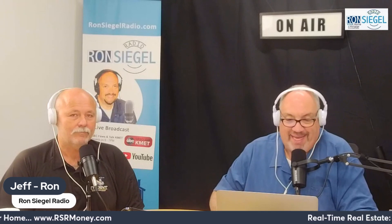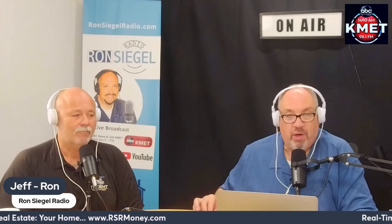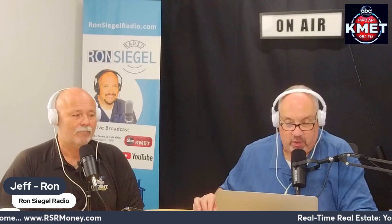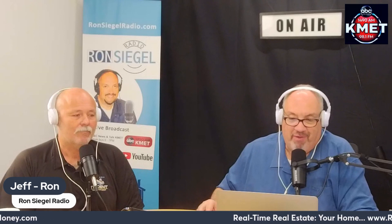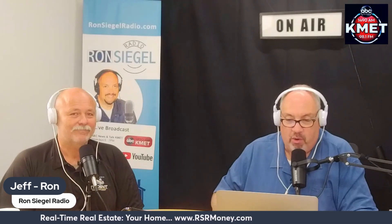A fixer-upper is a house that needs a little elbow grease or some updates but has good bones. It's going to be a really great option if you're looking to break into the housing market or want to stretch your budget further. According to NerdWallet, quote, buying a fixer-upper can provide a path to home ownership for first-time home buyers, or a way for repeat buyers to afford a larger home or better neighborhood.